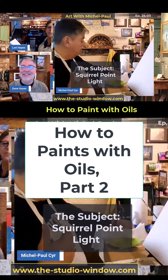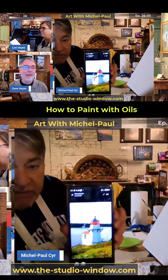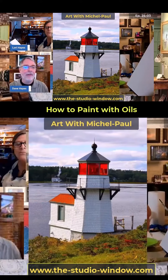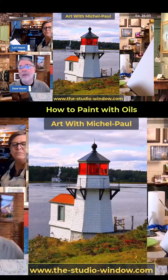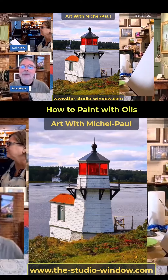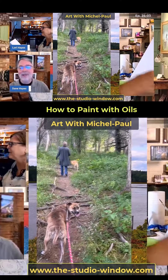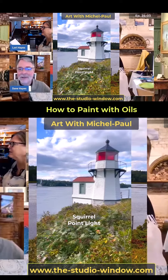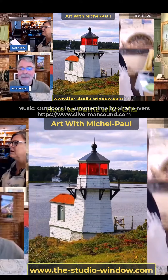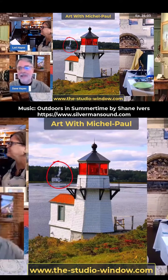The picture we're going to do today is of this lighthouse that you have taken. Can you tell us about it, Dave? Alright, so this is Squirrel Point Light, and Lori and I walked the dogs out there in September. This is on the Kennebec — because everything I do is on the Kennebec, that's the name. And this is a lighthouse, and across behind it is Phippsburg Congregational Church.